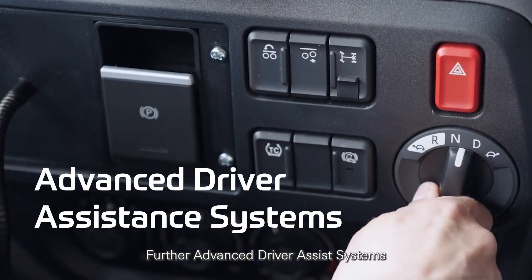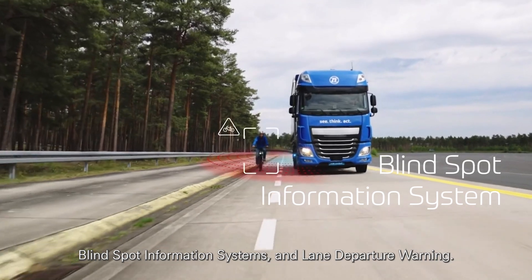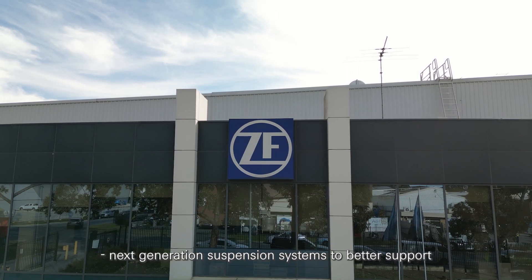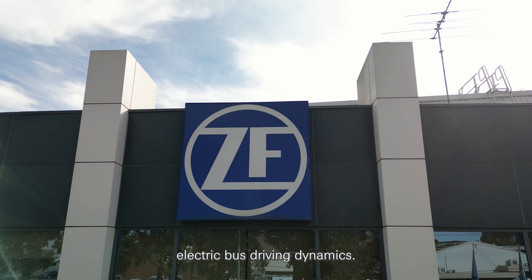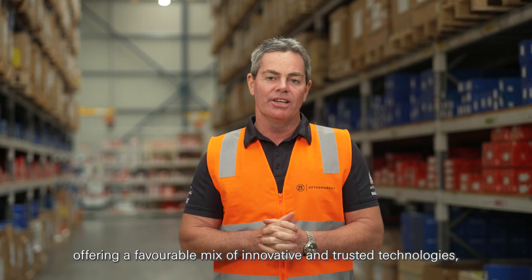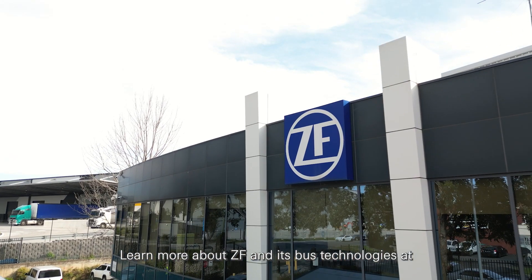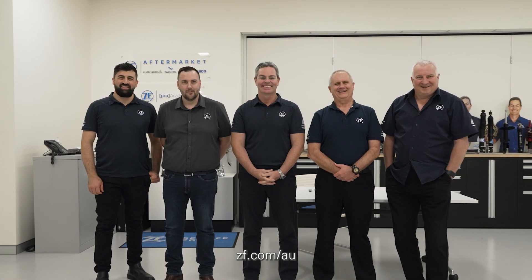Further advanced driver assist systems such as moving off information systems, blind spot information systems and lane departure warning, electric power steering systems, and next generation suspension systems to better support electric bus driving dynamics. With the industry's broadest product portfolio offering a favourable mix of innovative and trusted technologies, ZF is well prepared to meet the needs of the public transportation sector. Learn more about ZF and its bus technologies at zf.com/au.